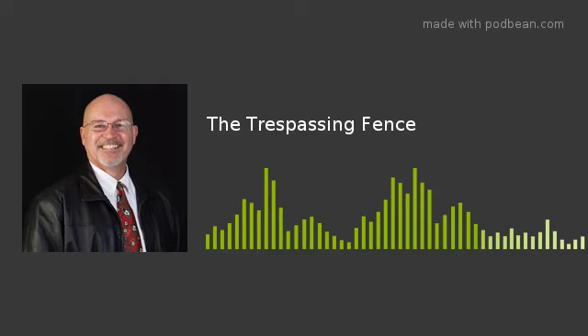Welcome to the legal series of Sequim and Port Angeles Real Estate. I'm Chuck Merundi. Today we look at a common trap for the unwary buyer, and that is fence lines that are not on the true boundary line.